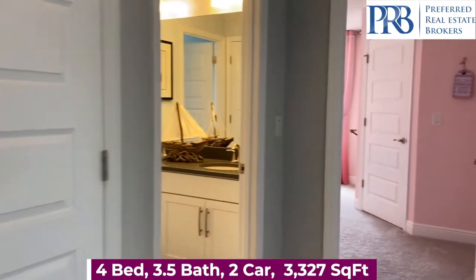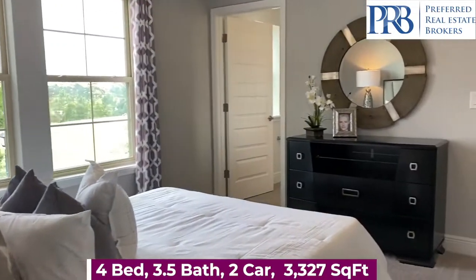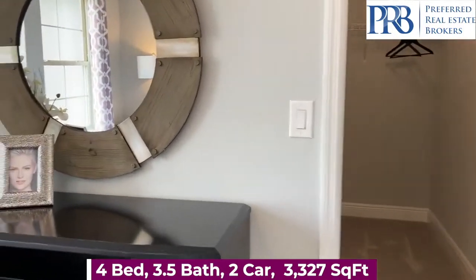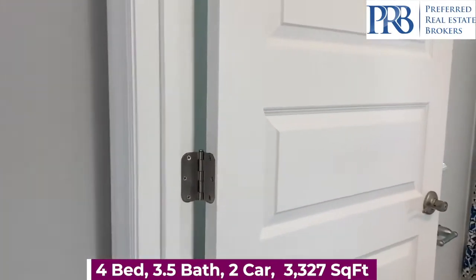If you're interested in inventory homes available now, please give me a call — I can get that information for you. And if you haven't yet, please subscribe to my YouTube channel so you can see more videos like these.